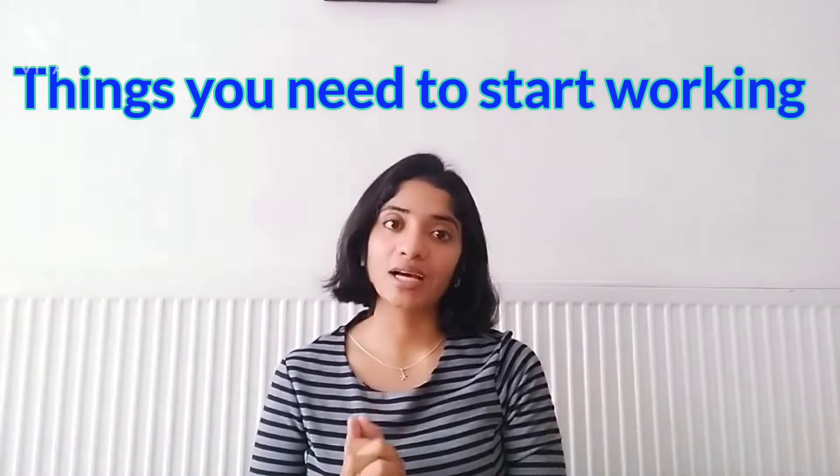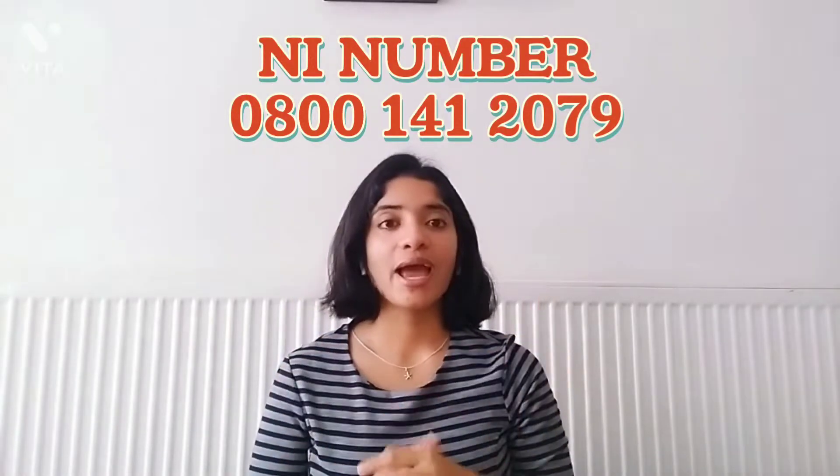The first most important thing that as an international student in the UK you would need to start working is obviously a bank account and an NI number. If you do not have an NI number, please give a call to the number shown on screen and request them to start the process so that you can start working as a part-time professional in the UK.